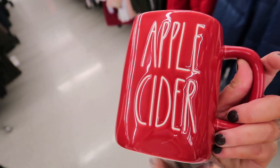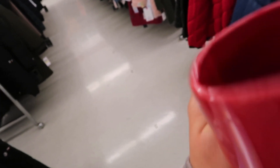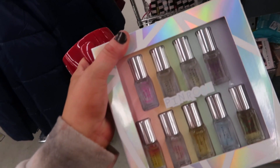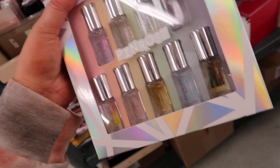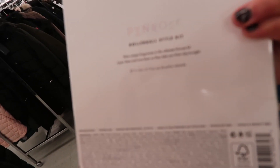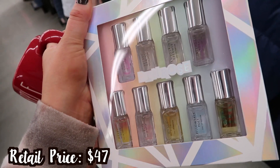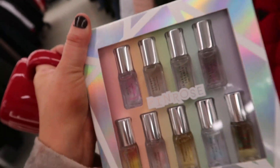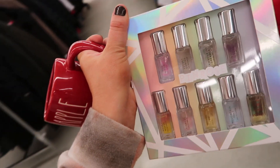I also found this apple cider mug, which I'm going to get for a friend. I think these came out for the fall but they had this and peppermint mocha — I already have the mocha one so I'm getting this one. I also found this really cute Pinrose perfume set. So many of you told me I need to try their perfumes, and they have this adorable trial set — the Rollerball Style Kit with nine unique fragrances. It's $29.99. I think it was the Secret Genius one that you guys raved about.